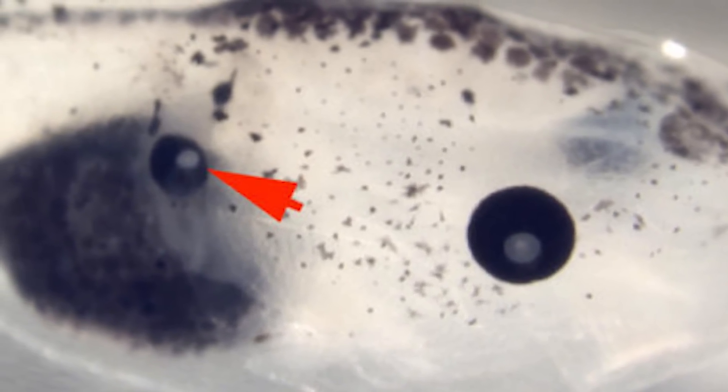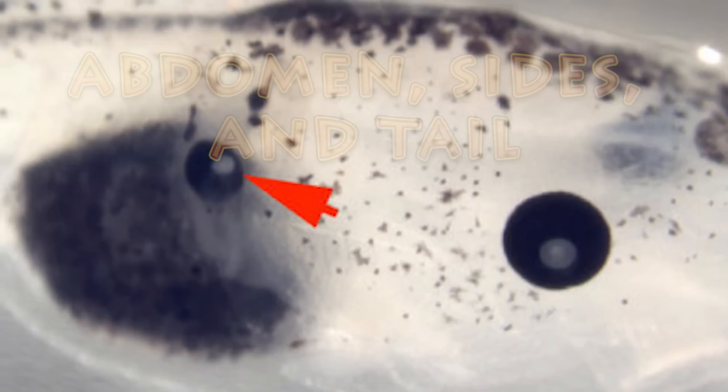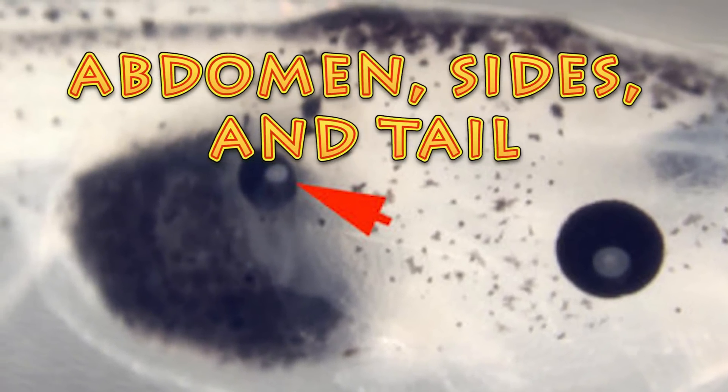The ectoenzyme even grows an extra eye when injected into other developing body cells, which caused tadpoles to grow eyes on their abdomen, sides, and tail.